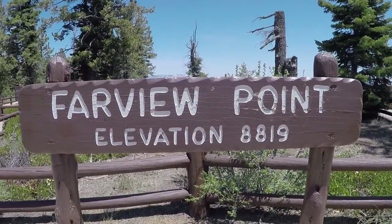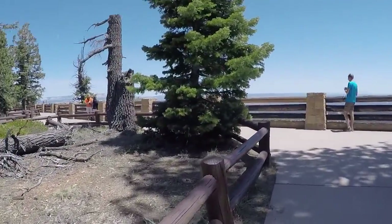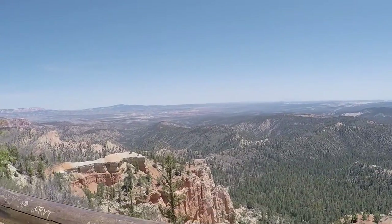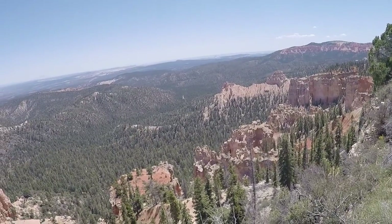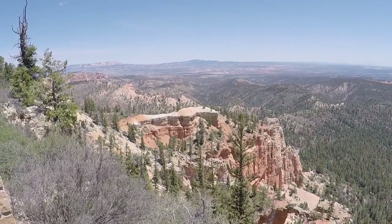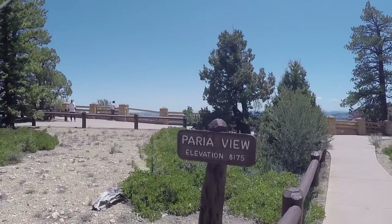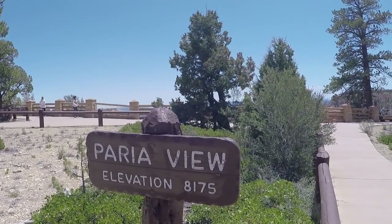Alright, Fairview Point — elevation 8,819. And Perea view, elevation 8,175. Of course the wind is blowing hard again.